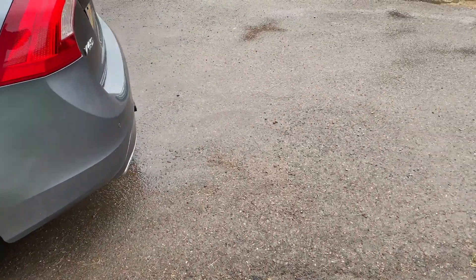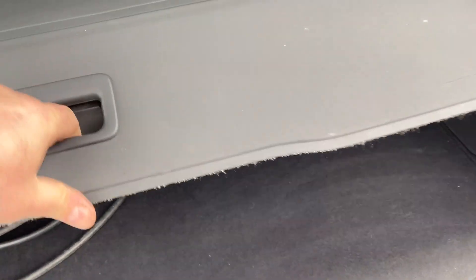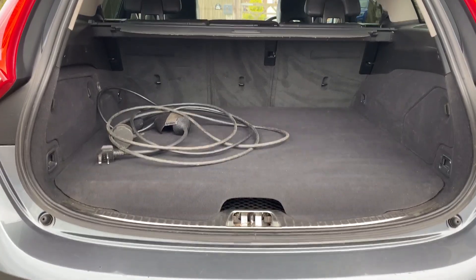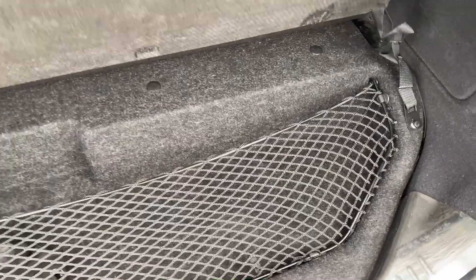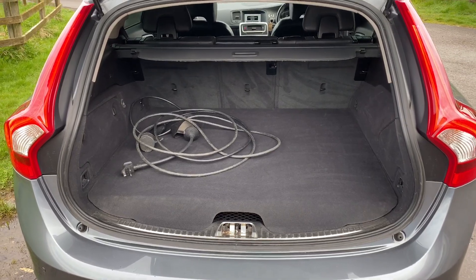It's quite important with these cars to mention that they do lose a bit of boot space. Quite often we get people along who are really interested in one and they see the boot and realise it's not actually that big. So just so that you're aware, that's the size of the boot. There is some storage underneath here, as you can see, but the boot is not as big as a standard V60.